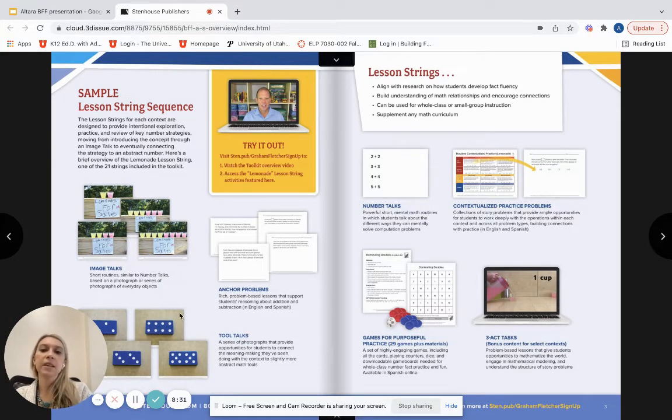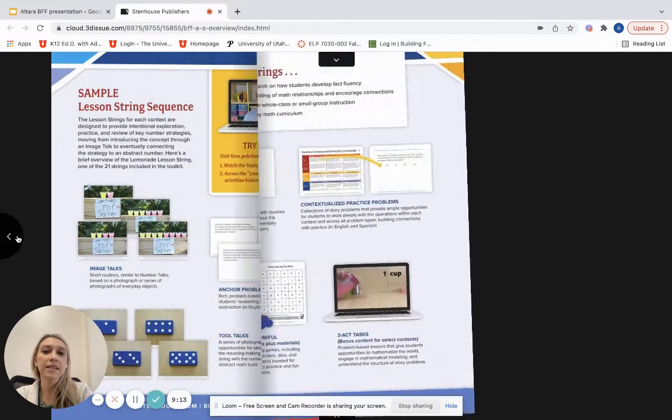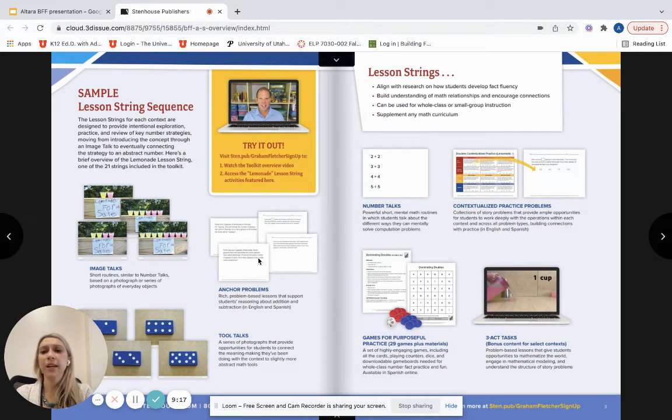Then we move to a more representational piece when we look at dominoes - there are two lemonades, now there are two dots on the dominoes. We then move into the abstract using anchor problems. We started with adding one to each side of the lemonade, then the dominoes - now we do something similar but in a more abstract way. Other components of these lesson strings are number talks, contextualized practice problems, games, and three-act tasks. Not every component appears in every lesson string, but it gives you an idea of all the ways students can engage.